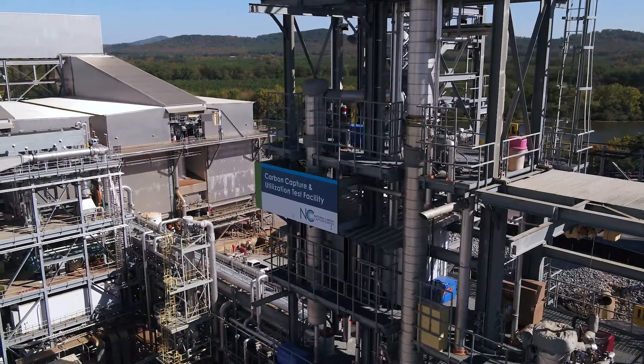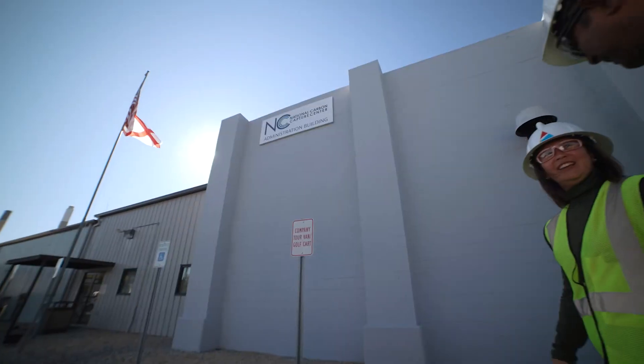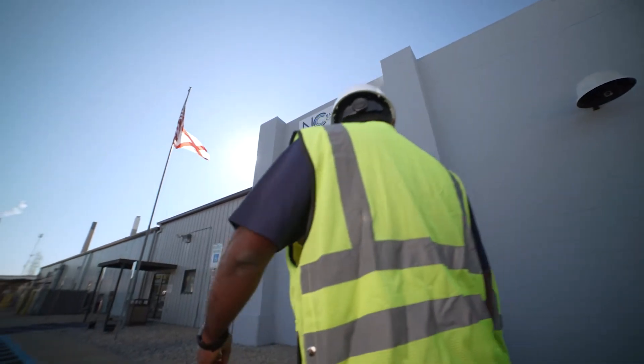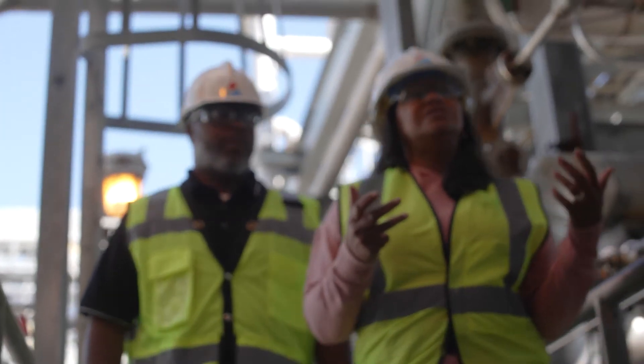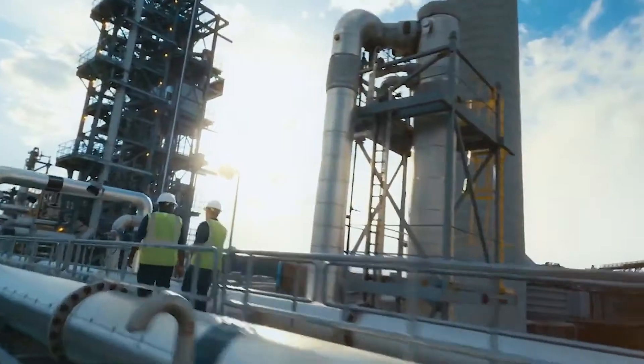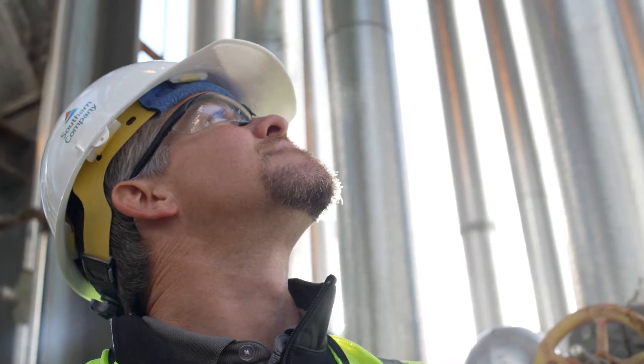The National Carbon Capture Center — this is the place where great ideas can become reality, and where we're working on real, measurable results for generations to come. Because ensuring a future with affordable, abundant, and reliable clean energy demands it.